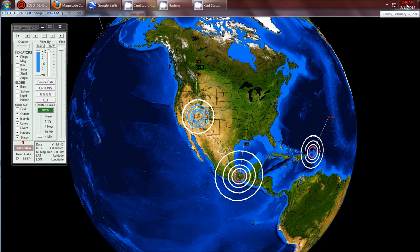DutchSense here. 2:46 a.m. Central Time on Sunday, February 12, 2012. There's a slight earthquake swarm occurring in southern Utah. We had a 3.6, a 3.3, and a 2.9. Let's zoom in on the area.